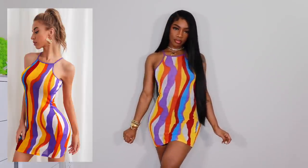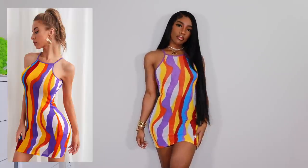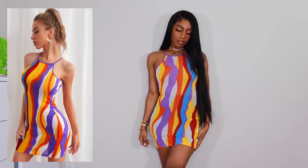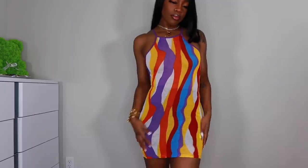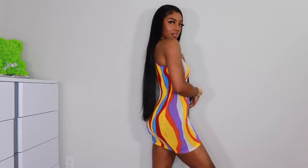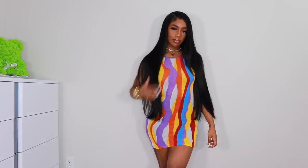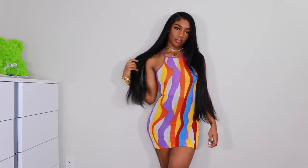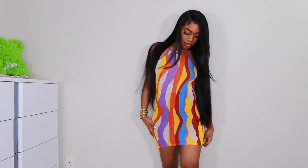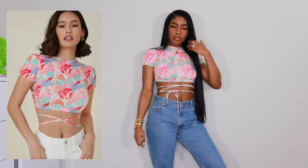Next up we have this dress — I have biker shorts underneath because it is a little see-through and I didn't want to get demonetized. I got it in a size small and it gives me Coogi vibes. I freaking love it, the colors are gorgeous — it's perfect for summer.